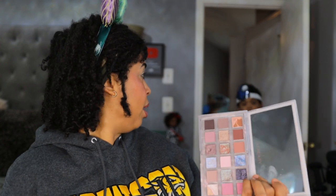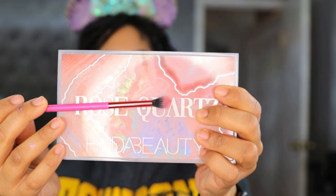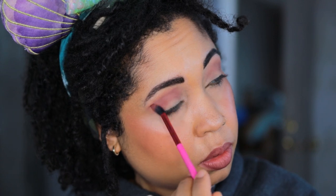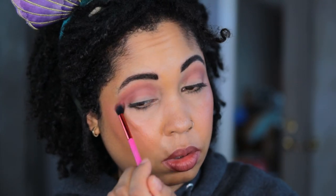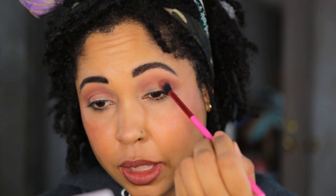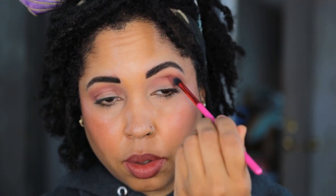Starting Look 2 with the shade Gratitude for the transition, taking it on a Lavish tapered blending brush. Then going into the shade Aura using the same brush to deepen up the crease.